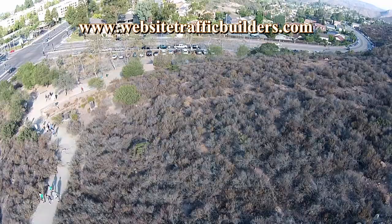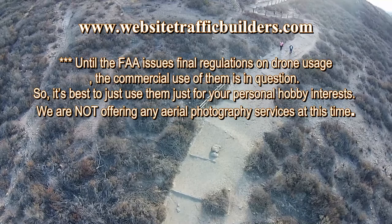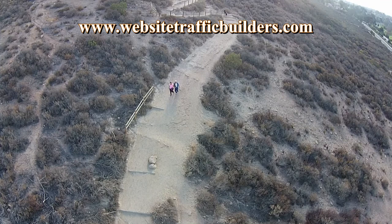San Diego Aerial Photography. I'm still playing with my DJI Phantom 2 Vision Plus Quadcopter. And since I live near Cals Mountain, I figured I'd go over and do a little filming.